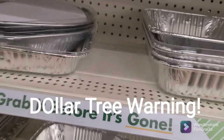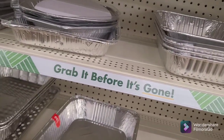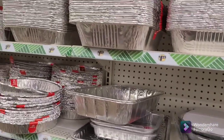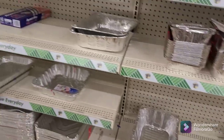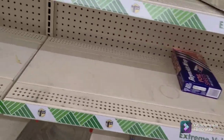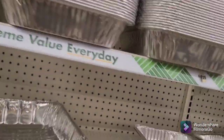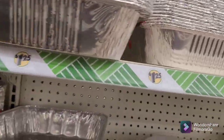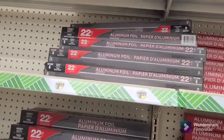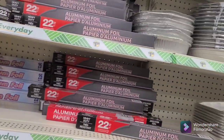I'm in a Dollar Tree in Arkansas, and notice the sign says 'grab it before it's gone.' You might be talking about the aluminum shortage that we're having. I like buying aluminum foil stuff. A lot of y'all may not know that we are going to have an aluminum shortage. So maybe you want to grab it before it's gone. Get your foil — plenty of foil, y'all. Always using it.